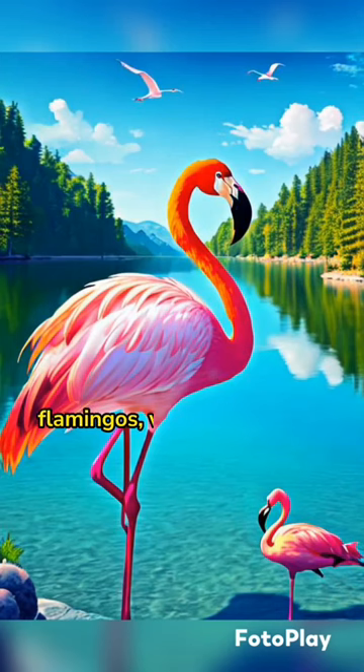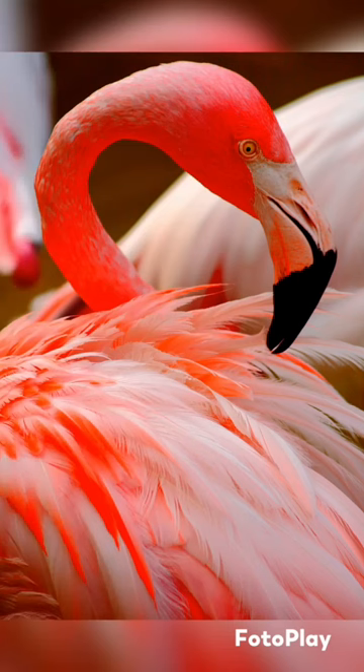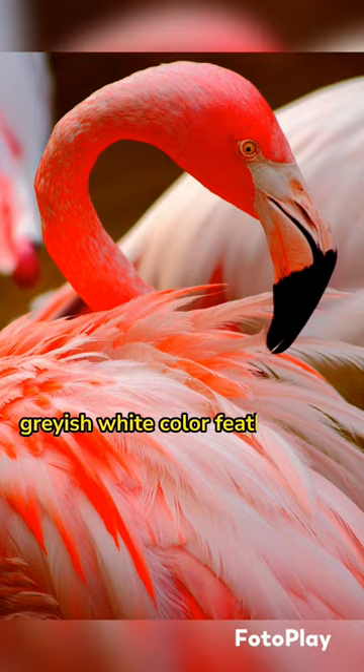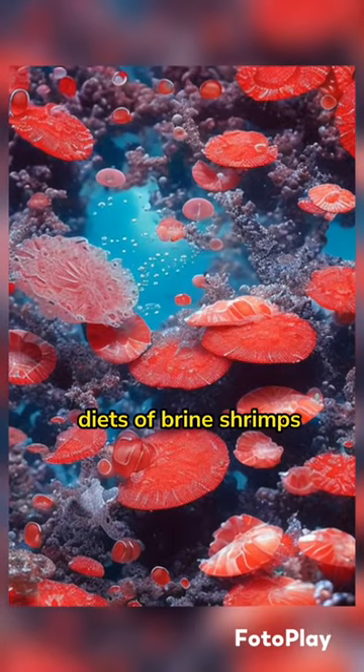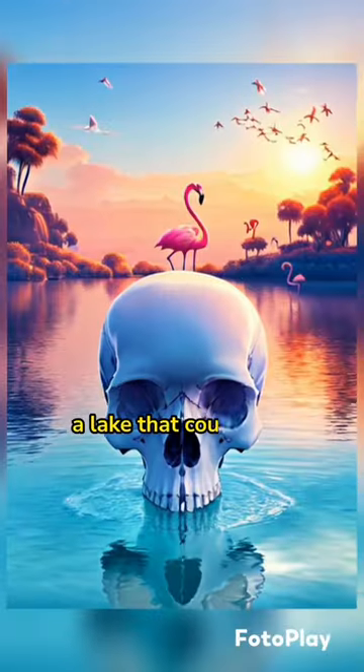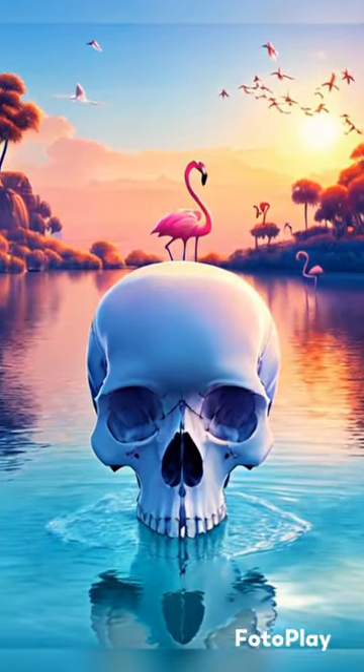The famously pink bird, flamingos, weren't born pink. Baby flamingos are born with grayish-white colored feathers. They develop a pinkish hue after delving into diets of brine shrimps and algae that live in lakes that could burn human flesh off the bones.